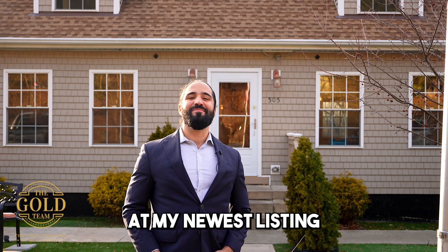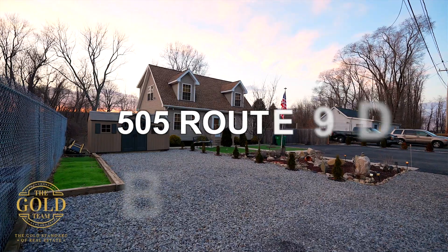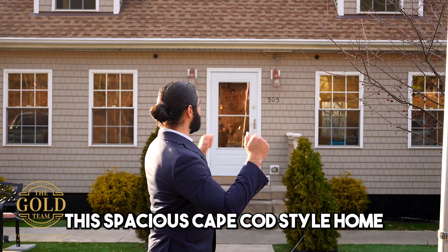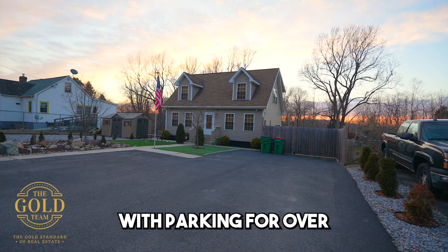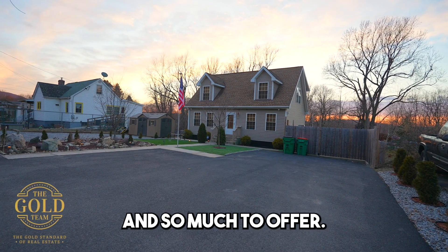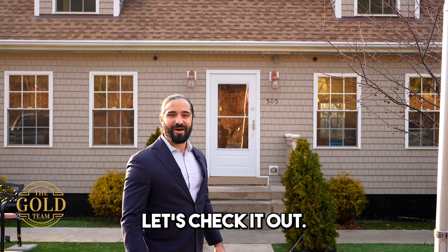We're here in Beacon, New York at my newest listing: 505 Route 9D. This spacious Cape Cod style home has two driveways with parking for over seven vehicles and so much to offer. Let's check it out.